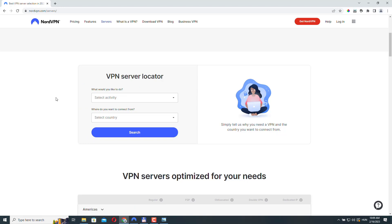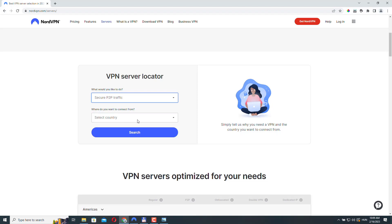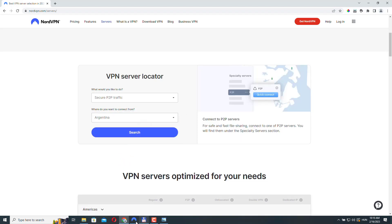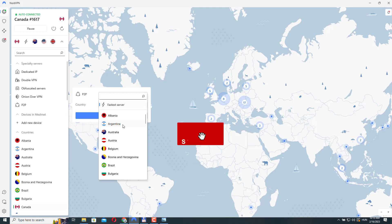NordVPN has a page where you can quickly find the right server for yourself depending on what you want to do. So let's select an activity — secure P2P traffic — and we need to select where we want to connect from. Let's select Argentina, click search, and it found one. And if we go back and select P2P and click on the drop-down menu, indeed we can see that Argentina is here in the list. I will leave a link to this page in the description of the video.